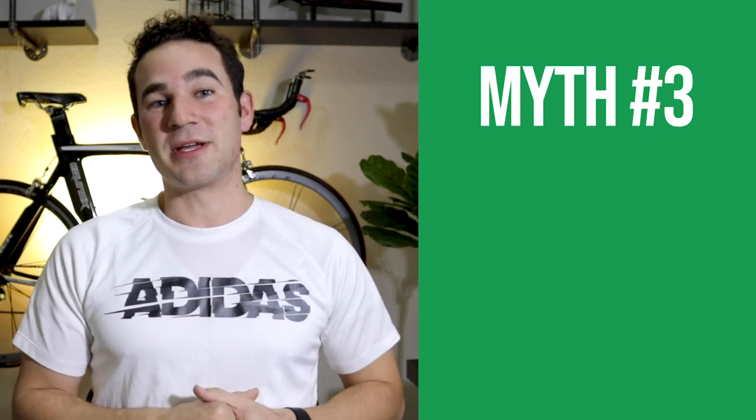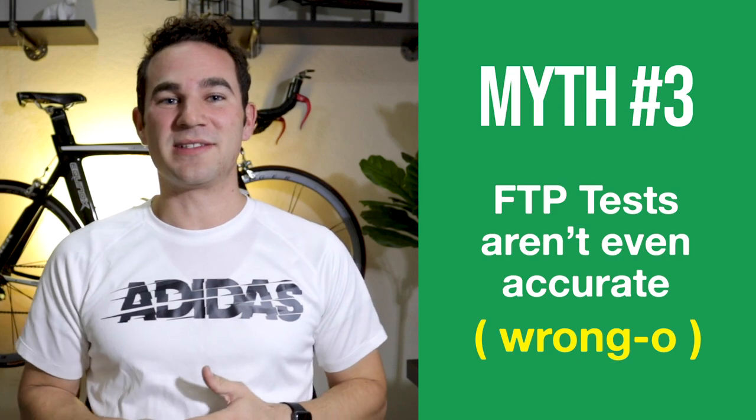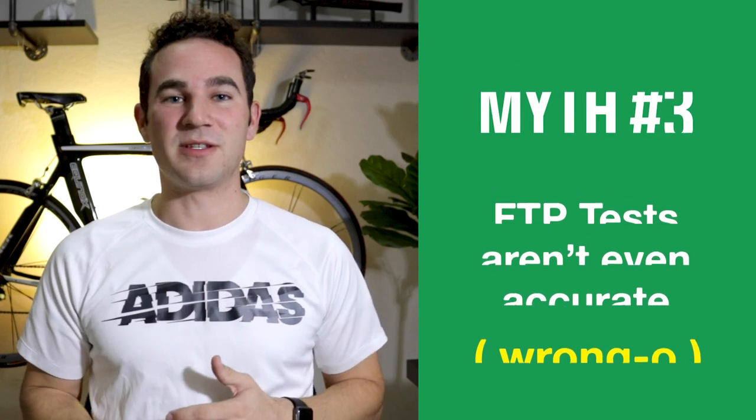That's myth number two. Myth number three — which I've seen in multiple locations online — is that the 20-minute test, the classic gold standard, is flat out wrong and not a good estimate of your FTP. No test is going to be perfectly accurate, and it's an estimation — you take a 20-minute test as hard as you can, and 95% of that is generally accepted to be your FTP.